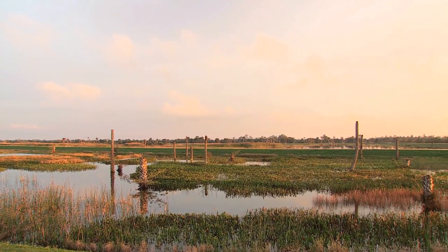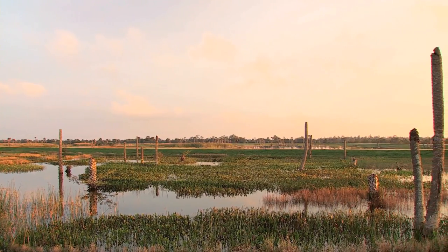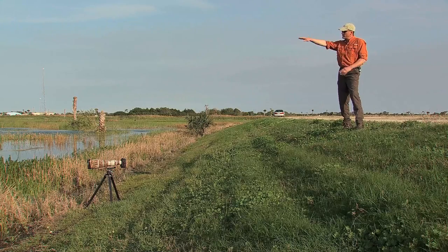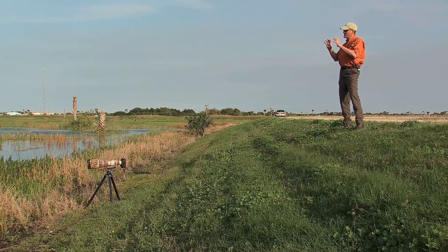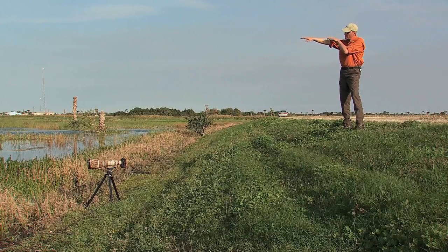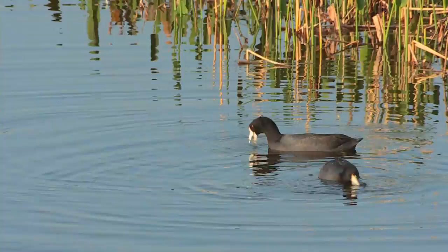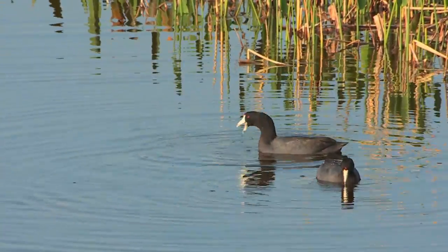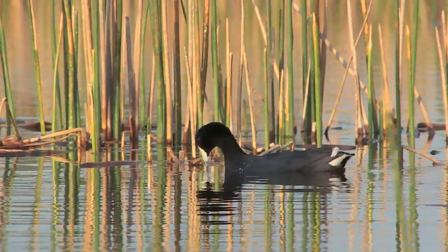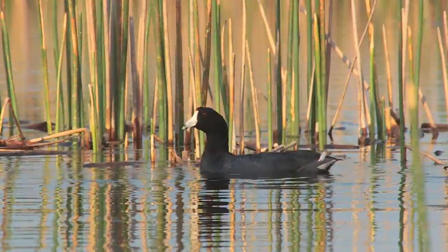You always hear me talking about changing your angle of view to improve composition or lighting. This is a perfect example. If I stood here on the road with my camera pointed out, the distance between that camera level and where my camera is now is almost 10 feet. It really helps make a more intimate shot if you get down on your subject's level. Whenever possible, get down as low as you possibly can — the results will be absolutely amazing.